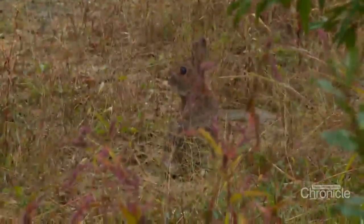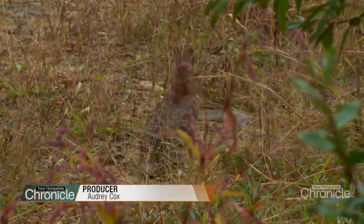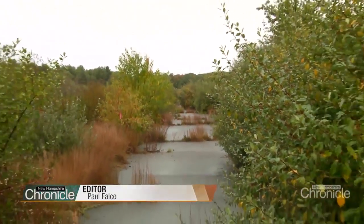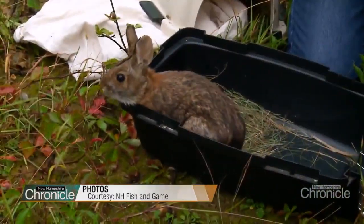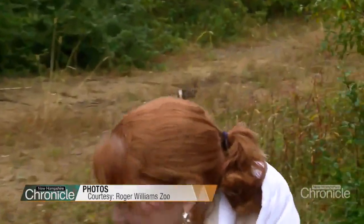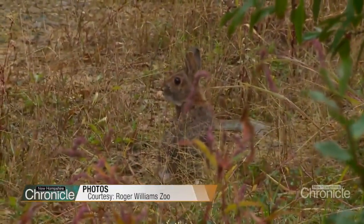Thick brush is what the New England cottontail needs to survive and flourish. But as wild shrubs and thickly settled forests diminish because of development, so are the New England cottontails. The New England cottontail is New Hampshire's only native rabbit and it's in danger of being wiped out. It just represents a part of New England's landscape that has been disappearing based on our land use, how we steward it. It's a story about letting things go and not manicuring them to trees and fields.